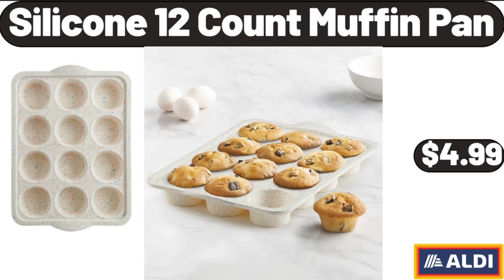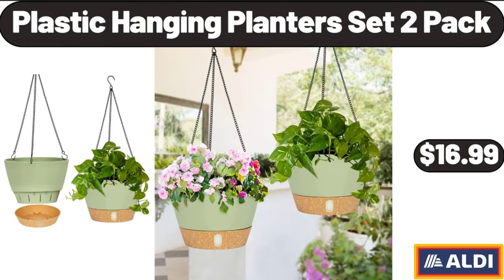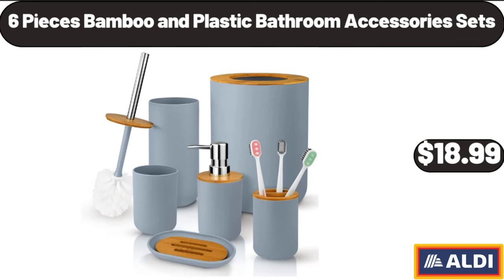Silicone 12-count muffin pan, $4.99. Plastic hanging planters set 2-pack, $16.99. 6-piece bamboo and plastic bathroom accessories set, $18.99.